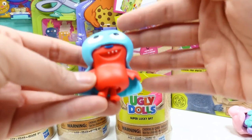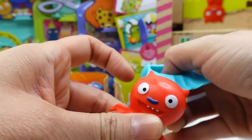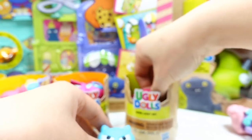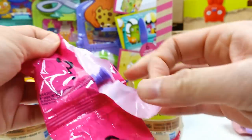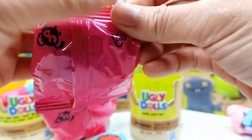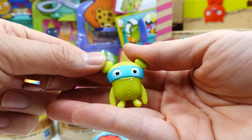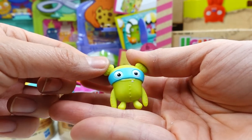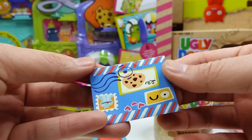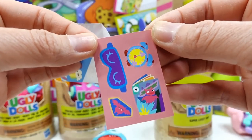This one is Super Lucky Bat, wearing a cape. Under the cape he's a little red bat with a blue nose. His surprises include a flashlight and his own Ugly Doll — it's a little superhero with a mask. There's also a sticker sheet in the envelope with a little bat book on it.